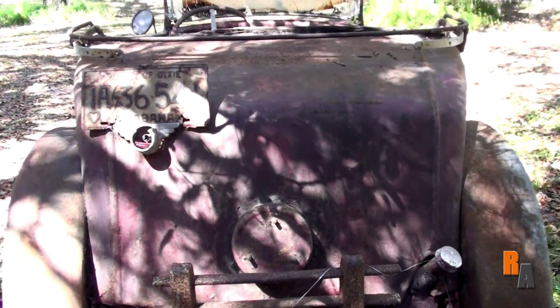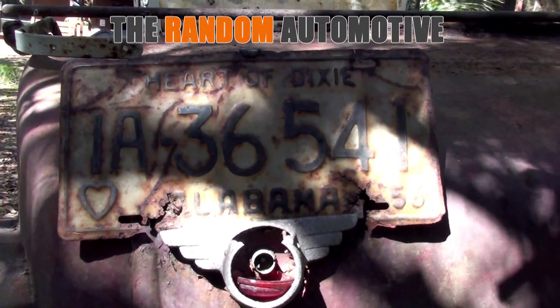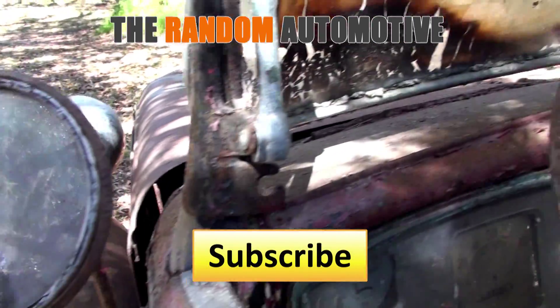To hear the story about how the current owner found this car, head on over to TheRandomAutomotive.com for more, and don't forget to turn that ignition on the subscribe button. I'll see you on the next video.